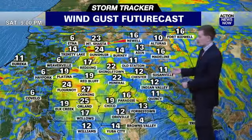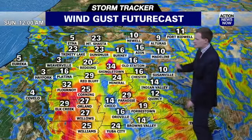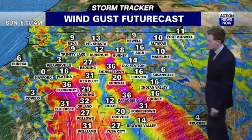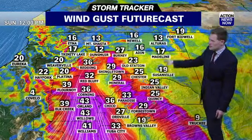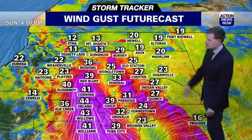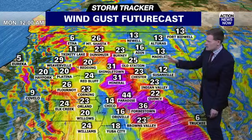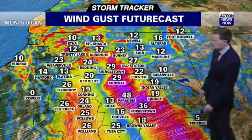As we go through the futurecast, around midnight we're beginning to see those wind gusts pick up. You see the reds — that's areas above 30 miles per hour. Whenever you see the pink, that's 40 mile per hour wind gusts, and that's when it really kicks in. By lunchtime tomorrow, very strong winds are coming in from the north — dry and strong, lasting all day through Sunday. At Sunday midnight we're still seeing strong winds, mostly in the foothill regions, which is where those power shutoffs will be taking place.